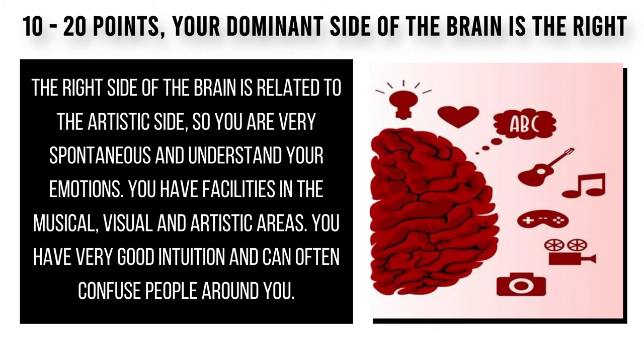The right side of the brain is related to the artistic side, so you are very spontaneous and understand your emotions. You have very good intuition and can often confuse people around you.